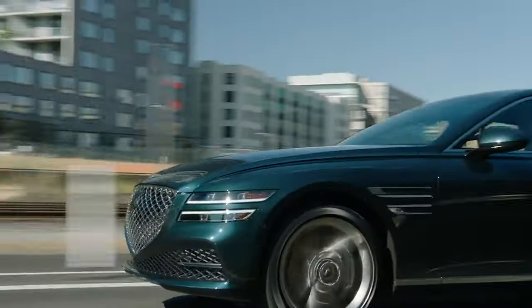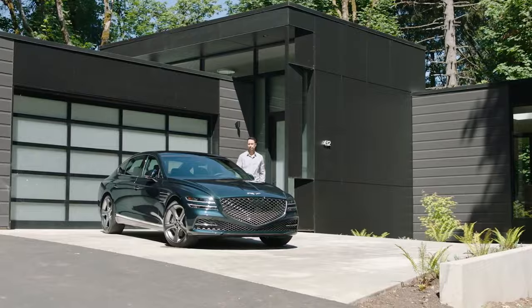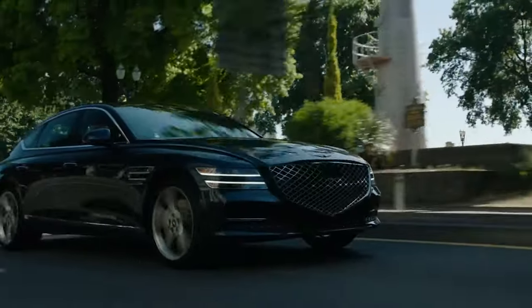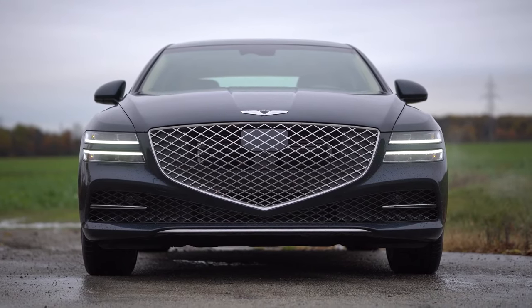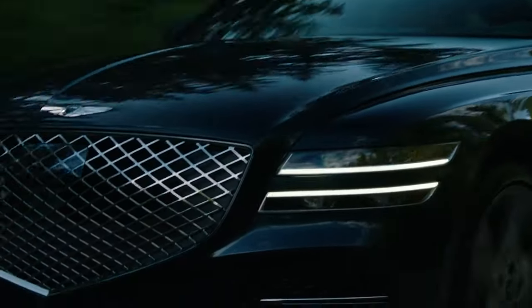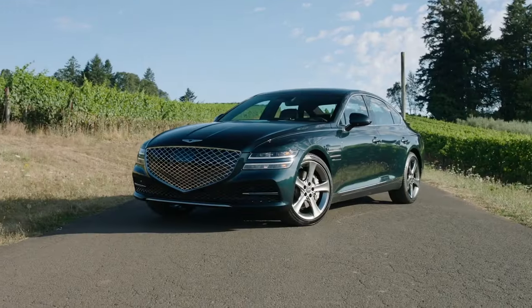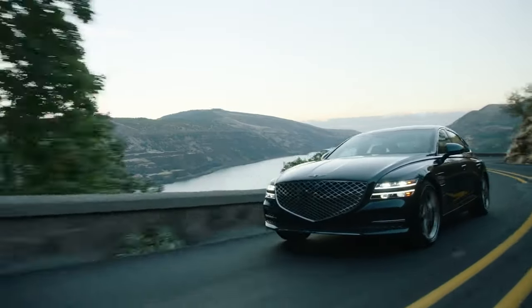Now, let's cut to the chase. Will the Genesis G80 land a knockout punch against luxury titans like Mercedes, BMW, or Audi? Maybe not today, but remember — in this world, it's not always about the knockout. It's about lasting the rounds, weathering the blows, and coming back stronger. The G80 is certainly throwing its punches, offering an alternative so alluring that it's impossible to turn a blind eye. The G80, with its potent combination of luxury, power, and affordability, is not just an underdog — it's a game-changer, a disruptor, undeniably shaking up the landscape of luxury sedans, pushing its German competitors to glance nervously in their rearview mirrors. The G80 doesn't just want to compete — it wants to rewrite the rules.